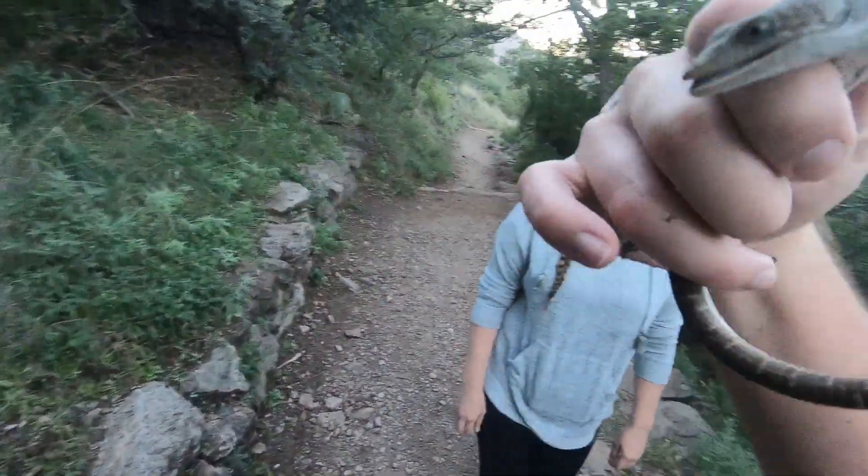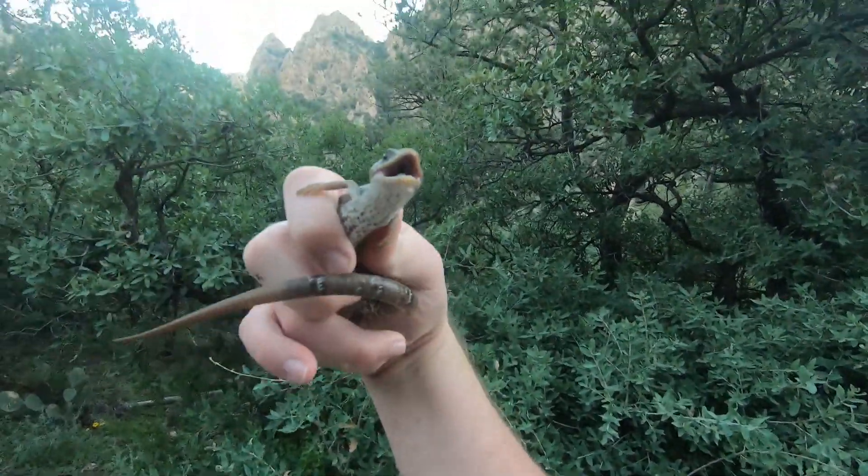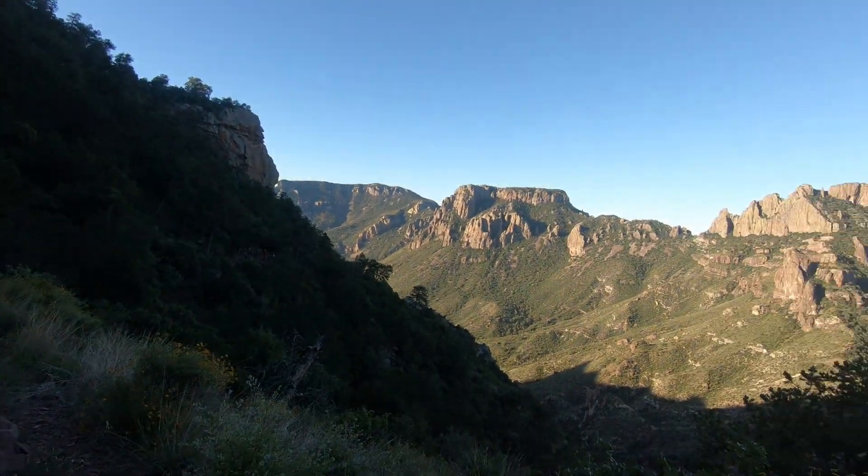We've only been hiking for about 15 minutes and this is already a highly majestic viewpoint — definitely worth getting up at 6:30, which felt like 5:30 because of the time change. We've gone up a bunch of switchbacks but it's been fairly easygoing. The temperature is great due to the time of year and time of day we started, but we're getting higher and it's pretty epic.